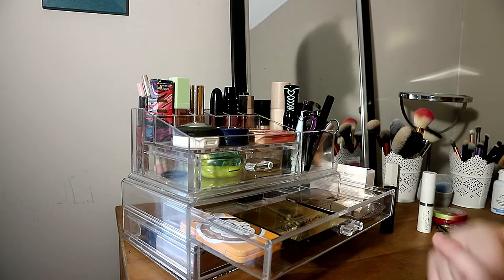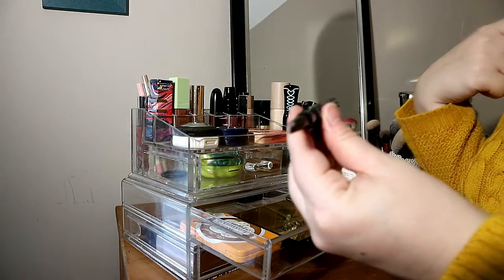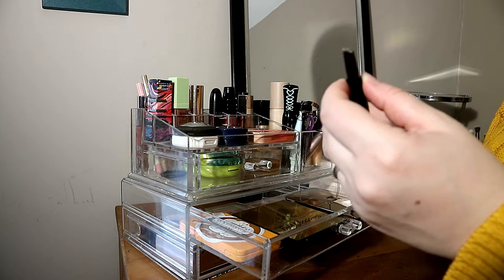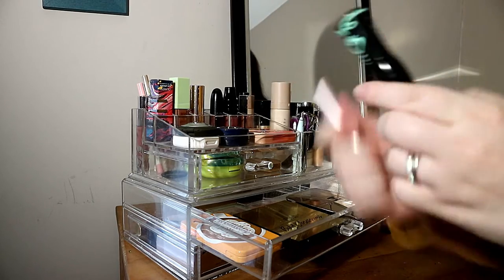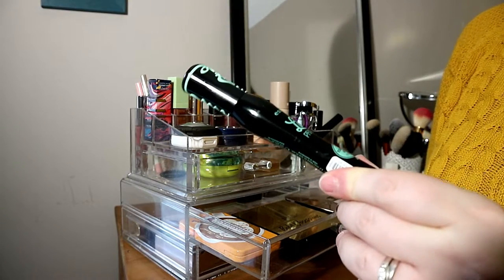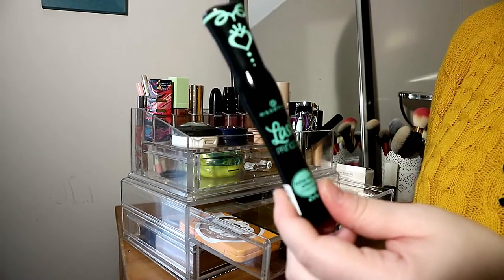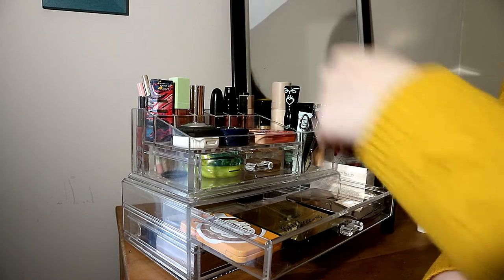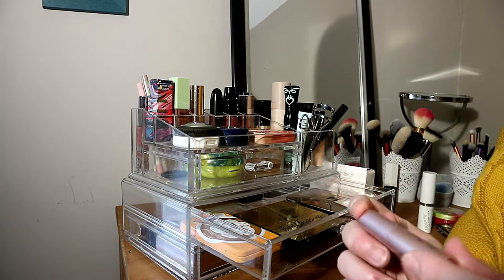Moving to eyes — for brows I only have one product: the Soap & Glory Archery two-in-one brow. It's not my absolute favorite but I like it and will try to use it up. For mascaras I have two. One of my favorites is the Essence Princess Lash — the green one — great formula and great price. The other is the Too Faced Better Than Sex mini, which I use for travel since bigger brands make mini versions.